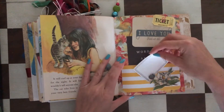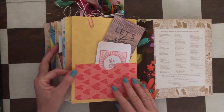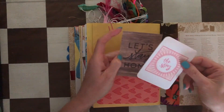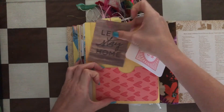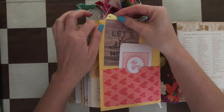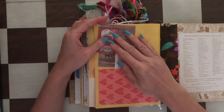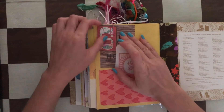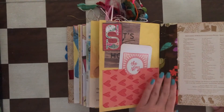There's a small journaling card and the last pocket that says 'let's stay home — the story.' Here's the last letter 'S,' so we get C-A-T-S. And that's the end of the journal — that's the fabric back.